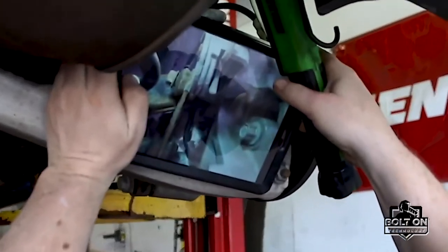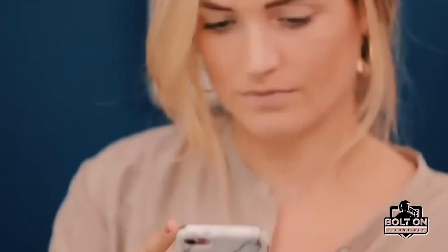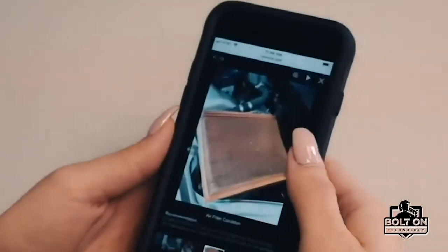Notify customers ahead of time that they'll likely receive photos, videos, notes, and recommendations within the digital inspection link. For a more personalized and detailed way of communicating, digital inspections provide your customers with full transparency to their service or repairs needed.